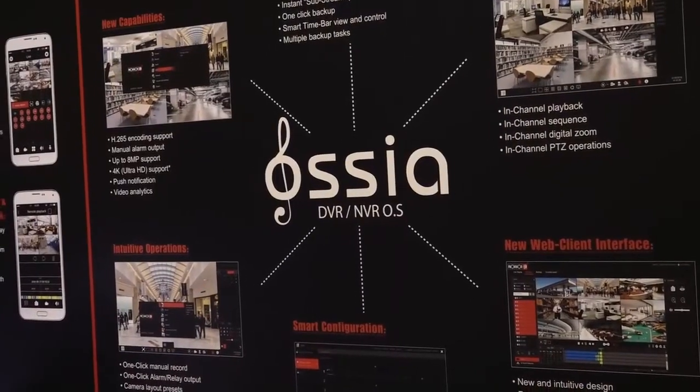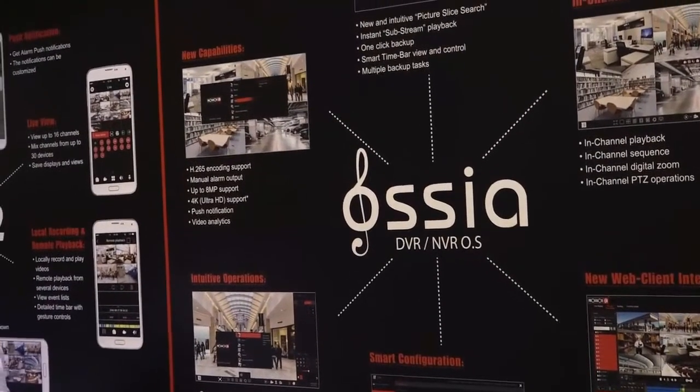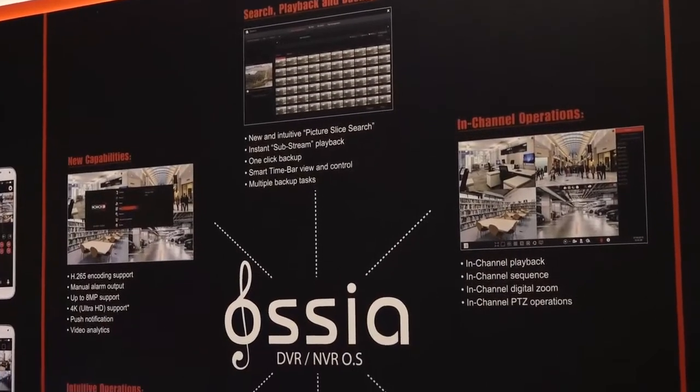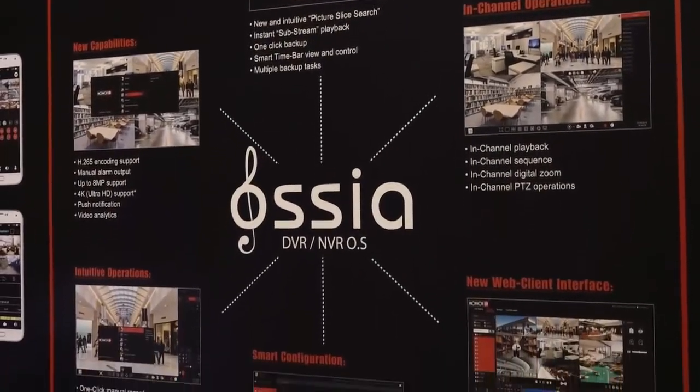This year we also released our built-in video analytics, which will be added to most of our IP cameras and our NVR system. So our customers can enjoy advanced features in our IP products as well.